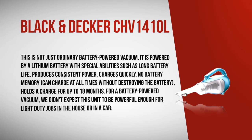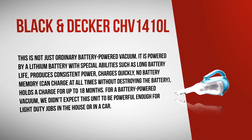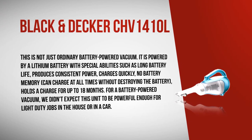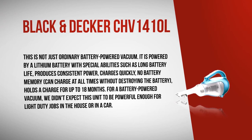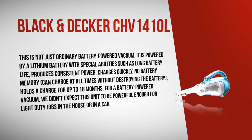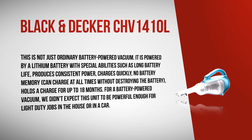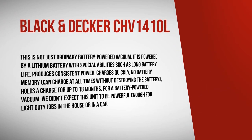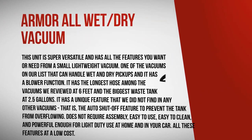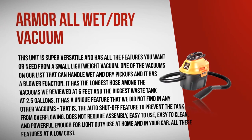The Black and Decker CHV1410L is not just an ordinary battery-powered vacuum. It is powered by a lithium battery with special abilities such as long battery life, consistent power output, quick charging, no battery memory effect, the ability to charge at all times without destroying the battery, and it holds a charge for up to 18 months. For a battery-powered vacuum, we didn't expect this unit to be powerful enough, but it handles light-duty jobs well both in the house and in a car.